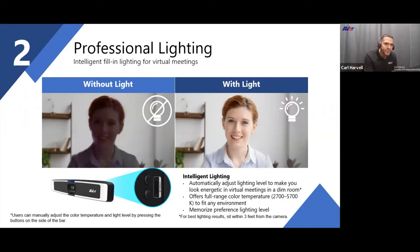That was one of the key motivations for adding intelligent lighting to our products — because when a participant walks into a conference room, they don't think about lighting. They just want to go in and start the meeting, but they still want to look good.